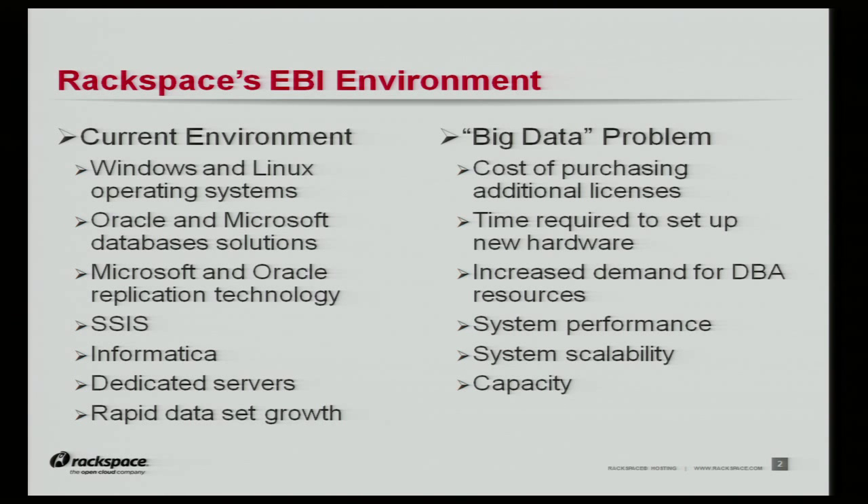As the first thing, I'm going to briefly go over the current Rackspace EBI environment. We run a lot of Windows and Linux operating systems with Oracle and Microsoft database solutions. Data loading is done through SSIS and Informatica, where Informatica is our newer ETL choice and it's loading both Oracle and Microsoft databases. All these processes are running on dedicated servers and currently we are faced with rapid data set growth. Moving into the big data arena with the current environment, we envisioned a lot of problems: the cost of purchasing licenses, the time it takes to set up new hardware, increased demand for DBA resources, and overall concerns about system performance, scalability, and capacity.